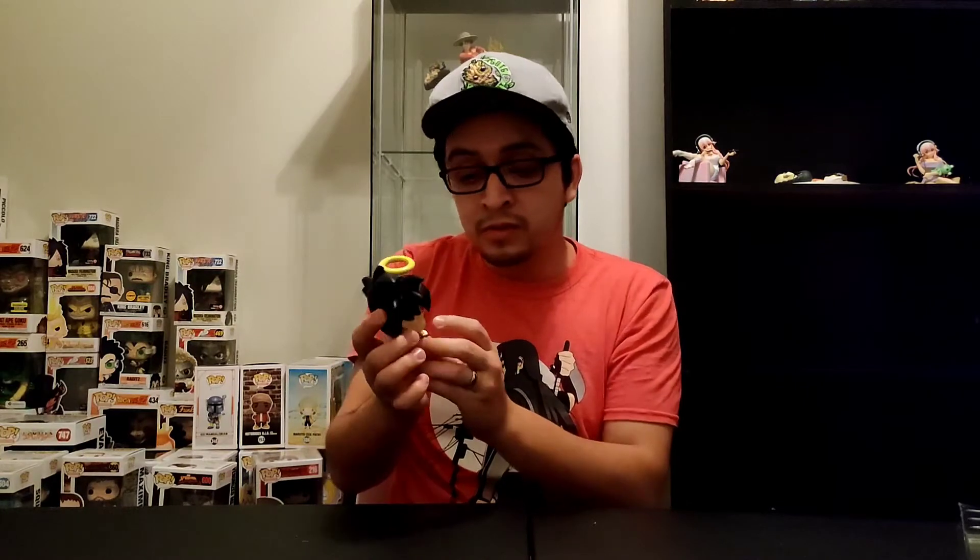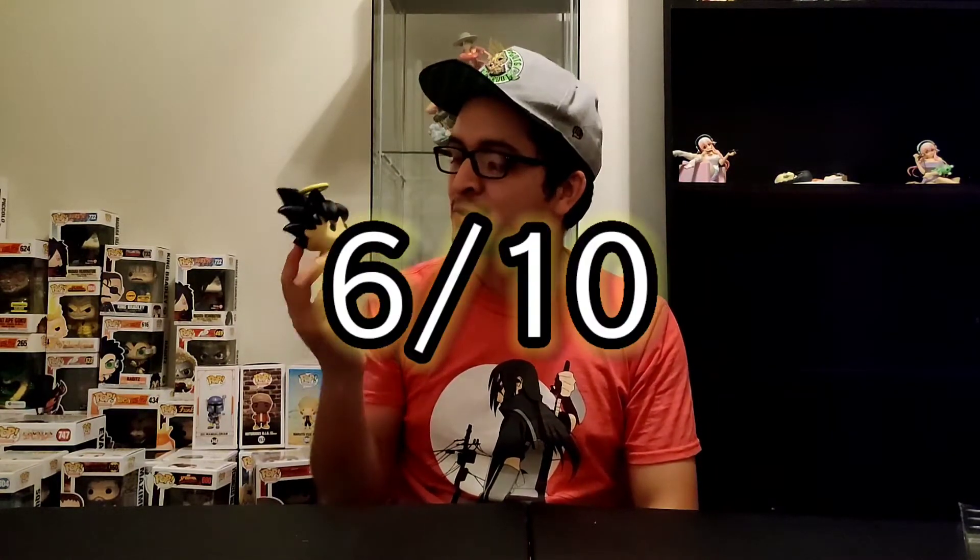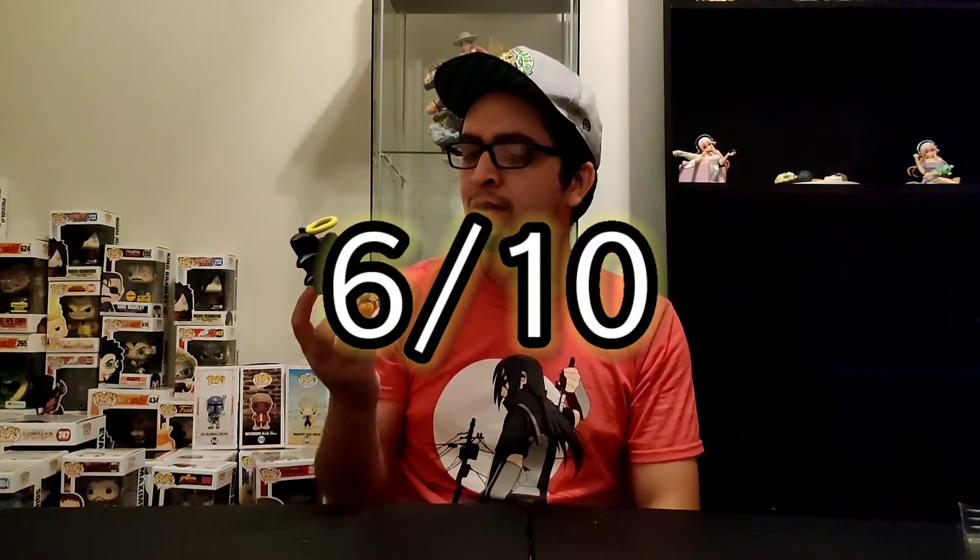Everything else looks really good about this Funko Pop. I'm going to go ahead and rate it. I'm a big fan — it's a new mold and a great design. Goku eating noodles, and then we've got Vegeta coming up with eating noodles as well. I'm going to give this pop a solid 6 out of 10. I think it's a great Funko Pop — Funko, y'all did a good job. I'm definitely going to enjoy having this guy in my collection. I can't wait until I get Vegeta so I can show them together.